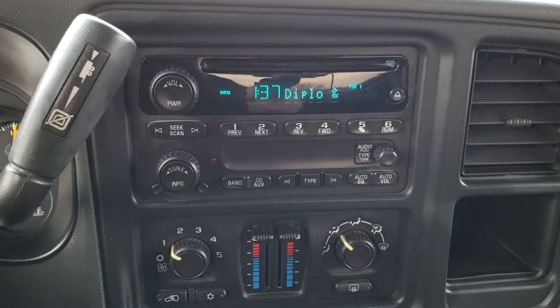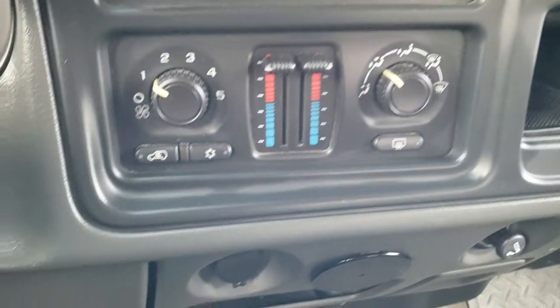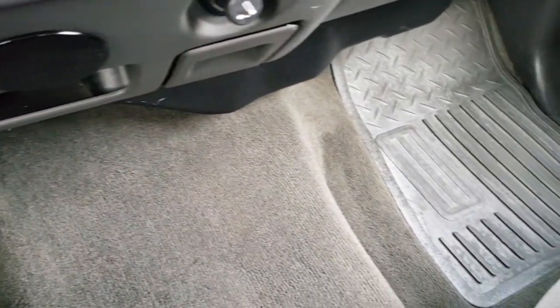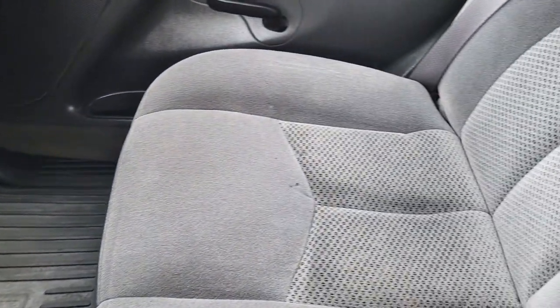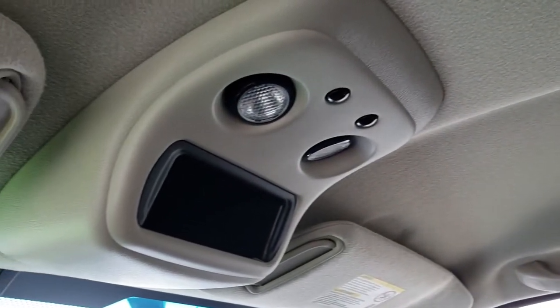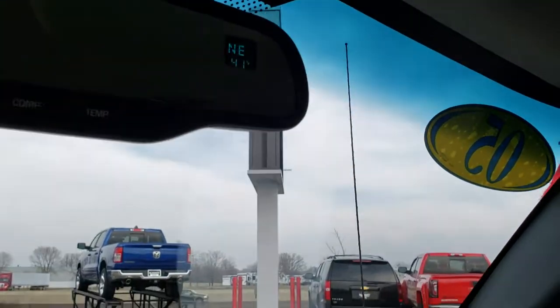Allison transmission. CD player, dual climate control. This one has an aftermarket Activator 2 Draw-Tite brake controller. Carpeting and all-weather floor mat on that side are in nice condition. No rips or tears on the passenger seat. The headliner is in nice shape as well. You have map lights up there and a compass temperature rearview mirror.